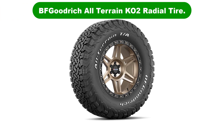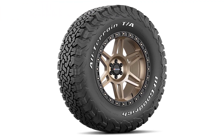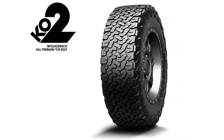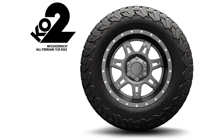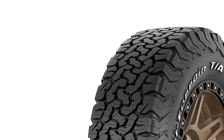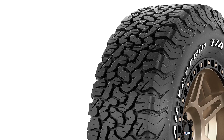Number 4: Our fourth best pick is the BF Goodrich All-Terrain KO2 Radial Tire. BF Goodrich is no stranger to the spotlight when it comes to top-ranked tire manufacturers. They have been in business for 150 years and counting, and with that kind of experience, you can expect nothing less than perfection. The BF Goodrich All-Terrain KO2 has been the king of the all-terrain tire market for many years, and for good reason.